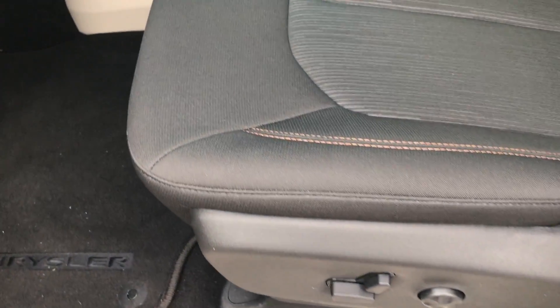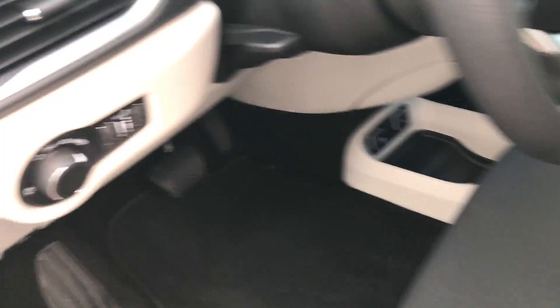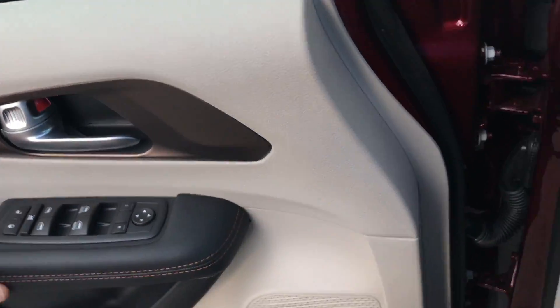Inside, the Touring package gives you the power driver seat — no rips or tears on there — side curtain airbags, auto headlamps, power windows, power locks, and power mirrors.